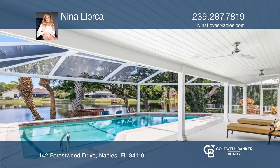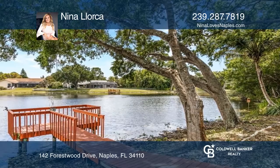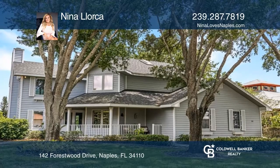Enjoy the wood deck path that leads to a tree-shaded sitting area and your own private dock. Nina Lorca wants to help you turn your dreams into a reality — give her a call today.